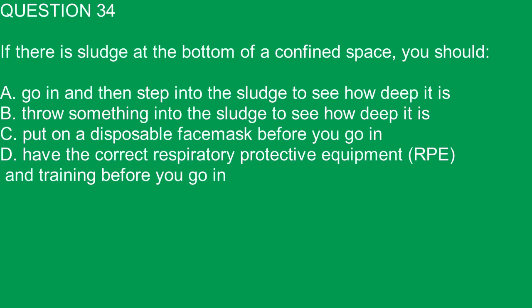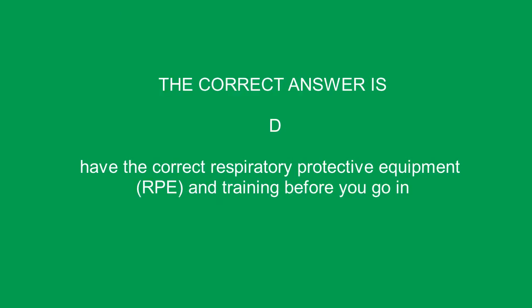Question 34. If there is sludge at the bottom of a confined space, you should: A. Go in and then step into the sludge to see how deep it is. B. Throw something into the sludge to see how deep it is. C. Put on a disposable face mask before you go in. D. Have the correct respiratory protective equipment, RPE, and training before you go in. The correct answer is D. Have the correct RPE and training before you go in.